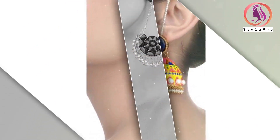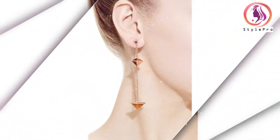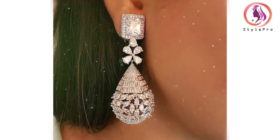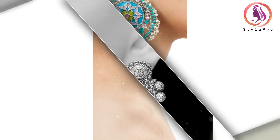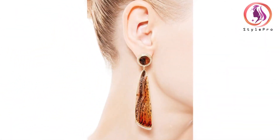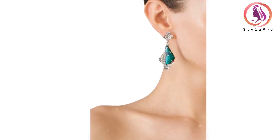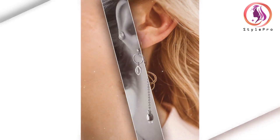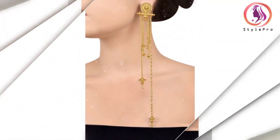Drop earrings exude grace and sophistication. They feature a pendant or gemstone that hangs below the earlobe, suspended from a hook or stud. Drop earrings come in various lengths and designs, including chandelier, teardrop, and linear styles. They are perfect for special occasions, adding a touch of glamour and drawing attention to the face. With a plethora of gemstones, pearls, and precious metals available, drop earrings provide endless possibilities to express individuality and complement different outfits.